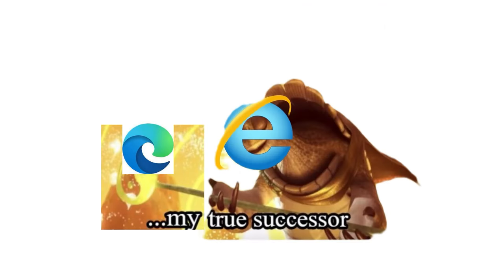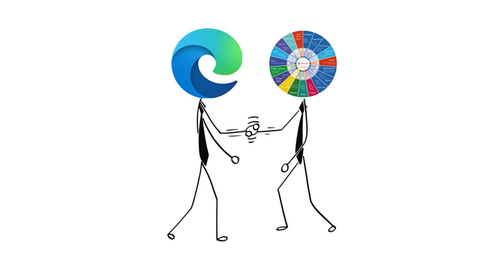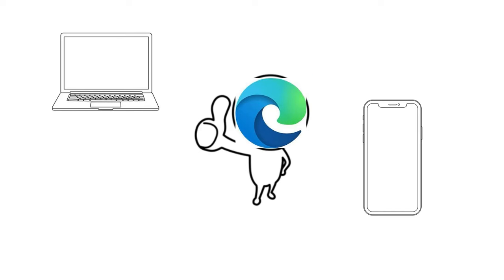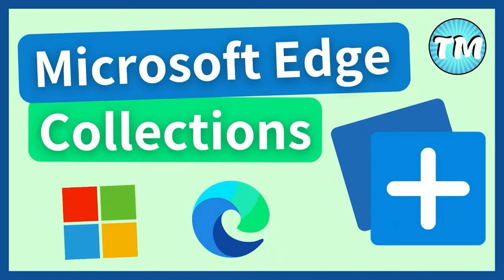Microsoft Edge, a successor to Internet Explorer, combines speed, security, and compatibility with modern web standards. Integrated with Microsoft services and featuring a clean, intuitive interface, Edge offers seamless browsing across devices.